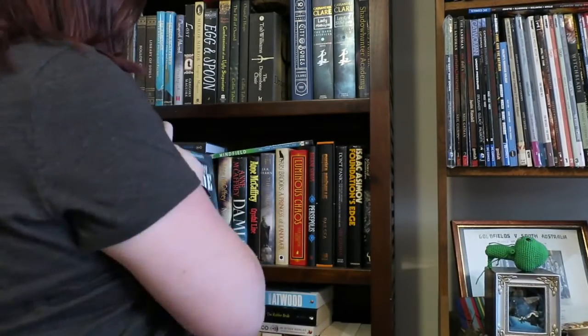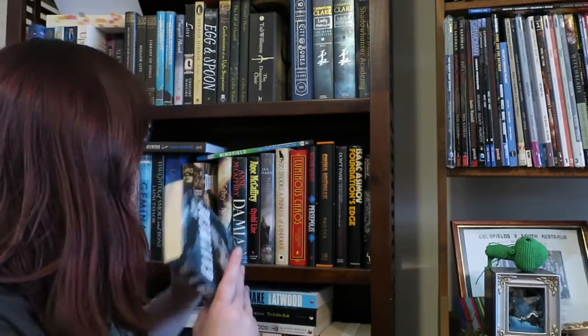Next one is find a book with a girl on the cover, and that is Ganymede by Cherie Priest, the third in the Boneshaker trilogy.